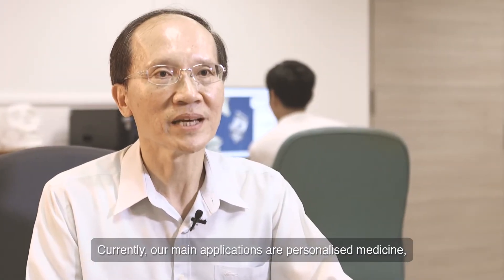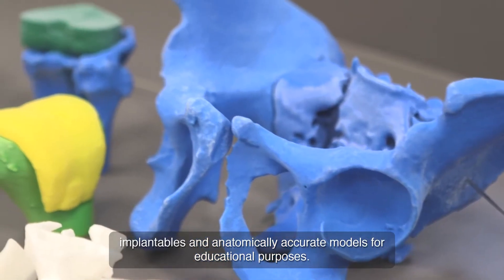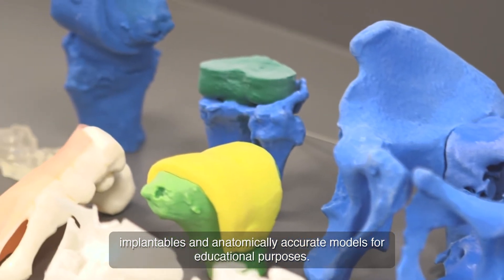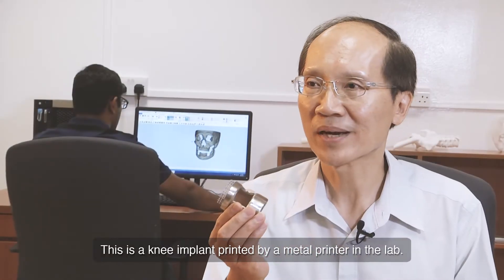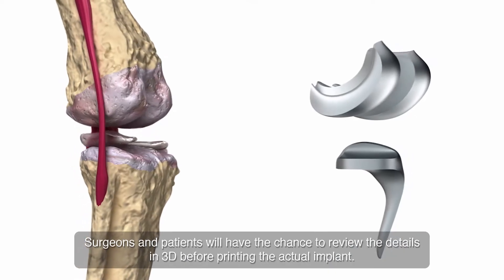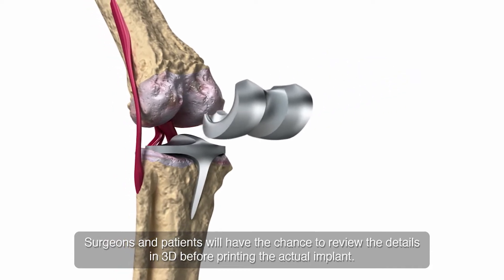Currently, our main applications are personalized medicine, implantables and anatomically accurate models for educational purposes. This is a knee implant printed by a metal printer in the lab. Surgeons and patients will have a chance to review the details in 3D before printing the actual implants.